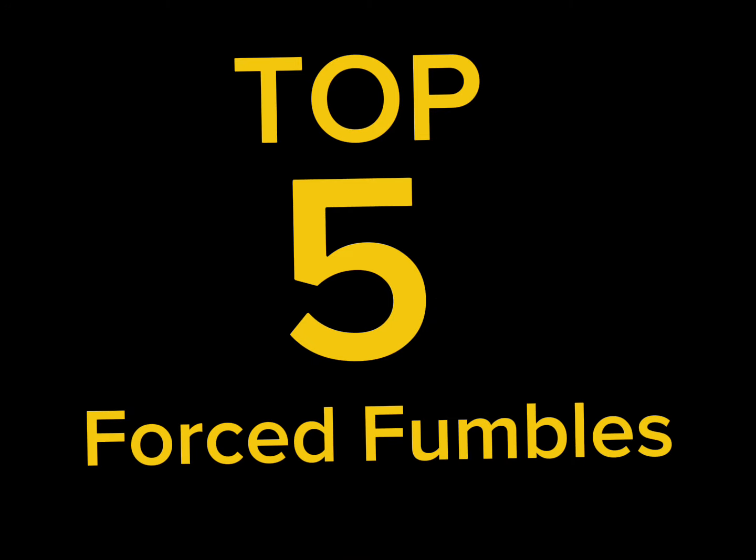Welcome back to another week of UCF Mike's Top Five. I'm your host UCF Mike. Each week I'm going to bring you a new UCF-related topic for us to discuss and debate. This week's list: top five forced fumbles.